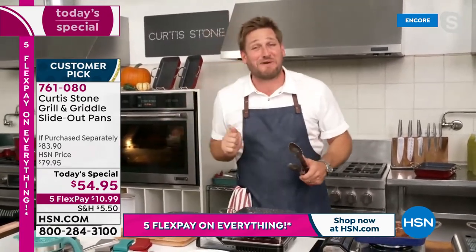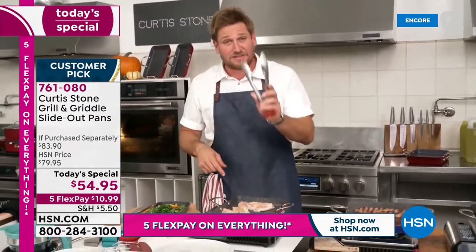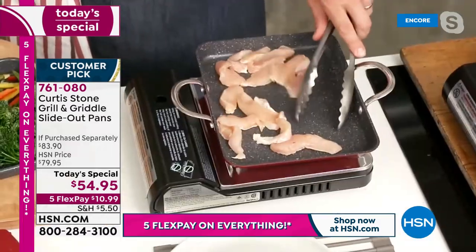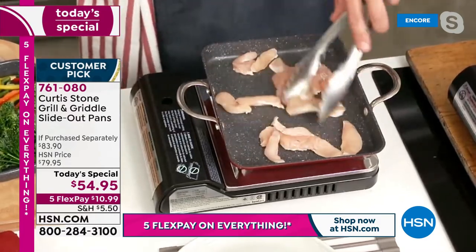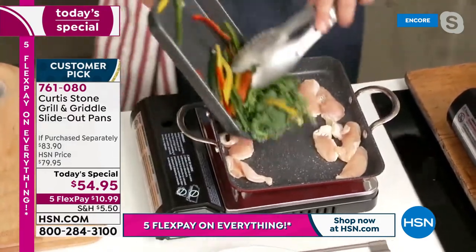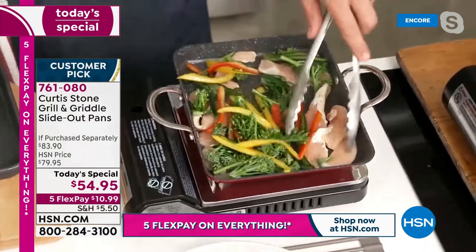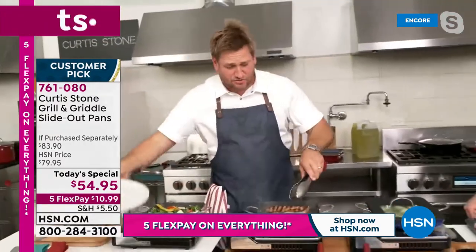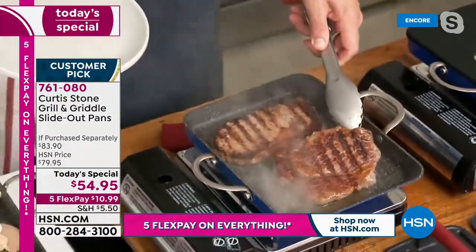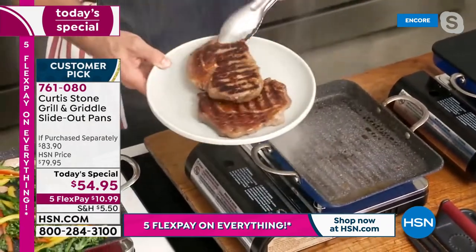Chicken fillet is in the pan using stainless steel utensils — the Durapan can handle it. Sold over four million of these worldwide. Showing lots of different stir fry options. This is the all-rounder — look at how the steaks got grilled, perfectly golden brown on both sides.